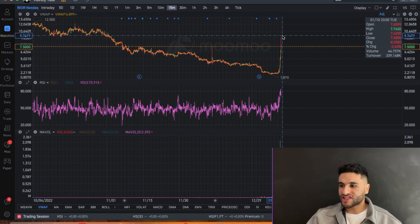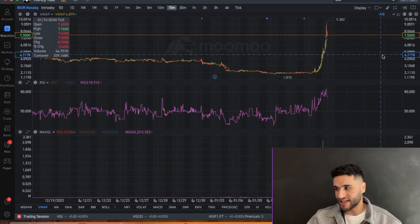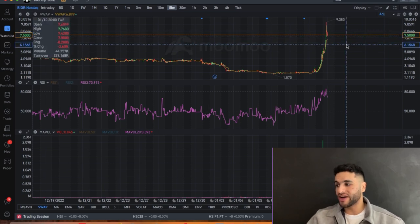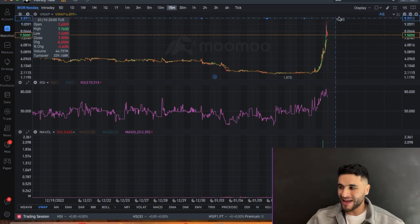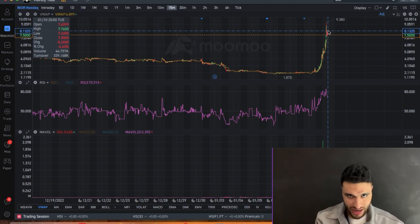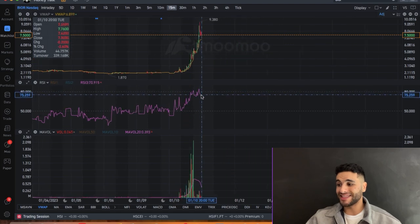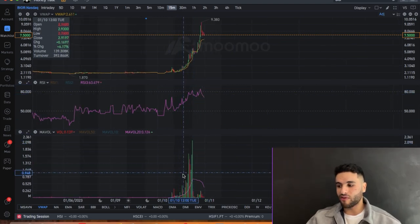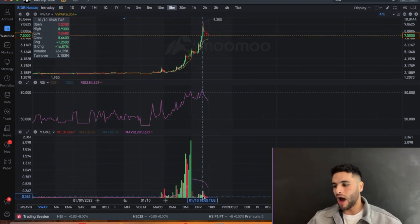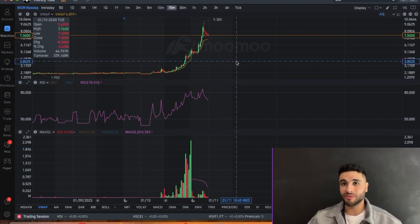It's clear this stock is going to test $10. At minimum, it's likely to test the $9.38 level tomorrow. If you can get a position anywhere between $6.50 and $7.50, I'd open a position and ride it toward $9.38. It does depend on how the stock behaves in pre-market. Looking at the RSI on the 15-minute chart, it's in overbought territory, meaning the stock is relatively expensive. Volume has been strong throughout the day, though it slowed in the last hour or so.